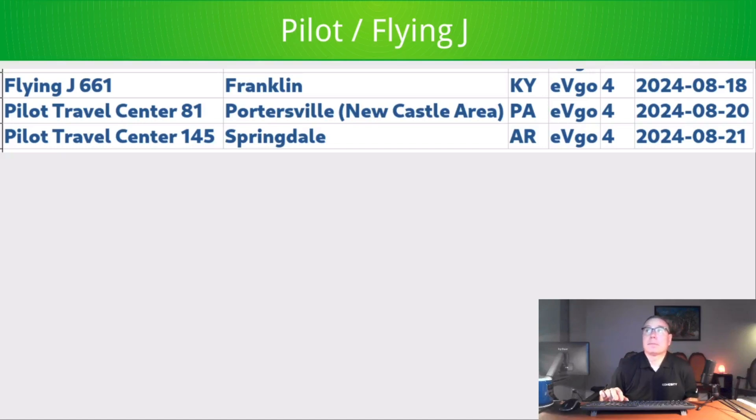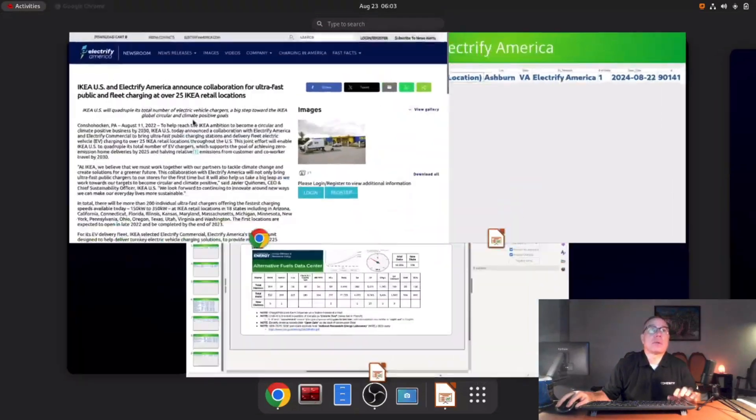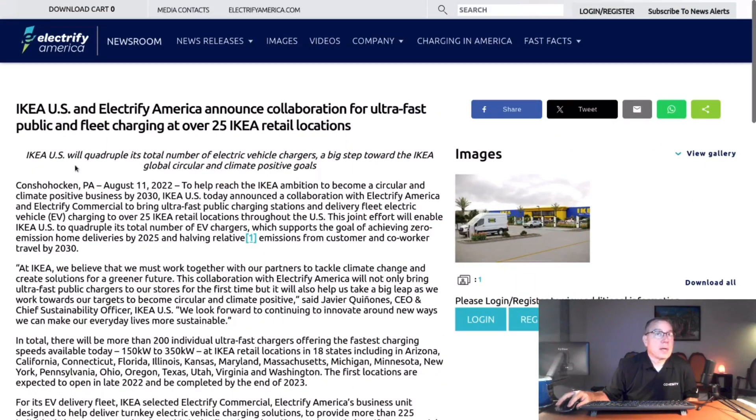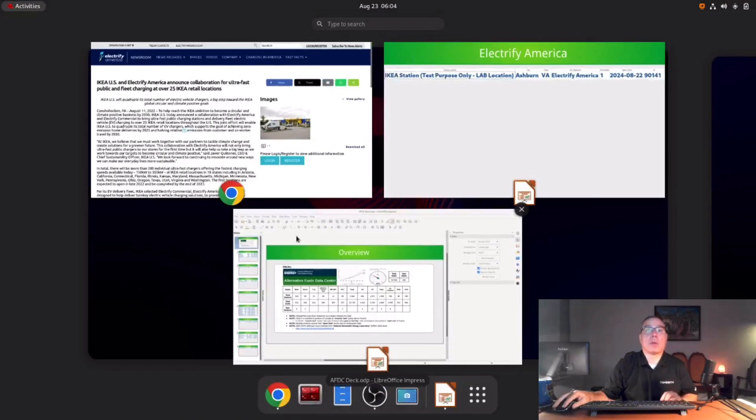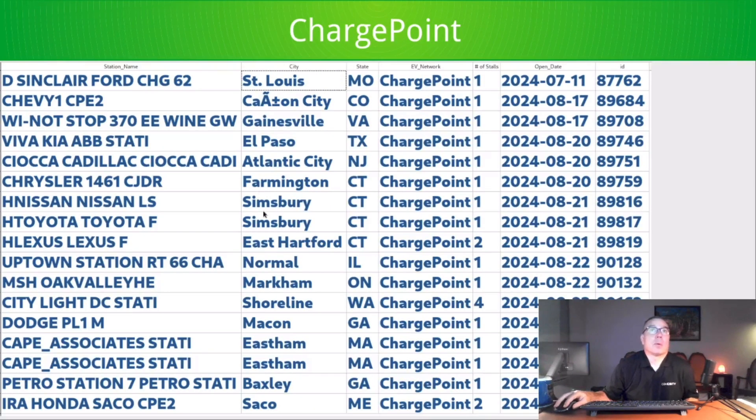Electrify America has an oddity: the station description says 'test purposes only, lab location,' and it's at an IKEA. This probably means IKEA is getting ready to do a commercial Electrify America build at their stores. It's only one stall, and a Google search confirmed a 2022 announcement that IKEA would work with Electrify America to put public DC fast chargers at their stores by 2025. It looks like that build is getting started.